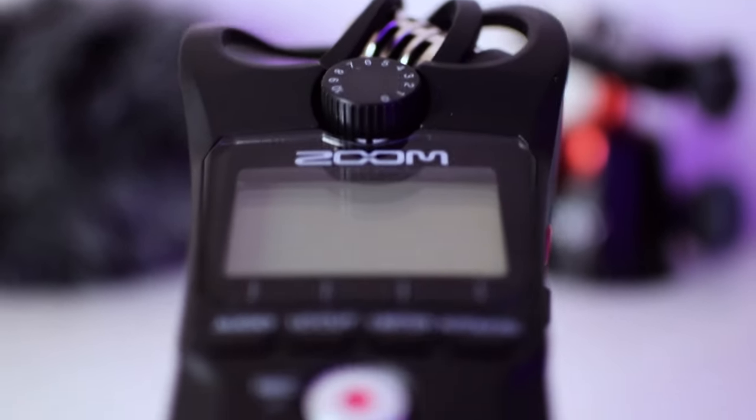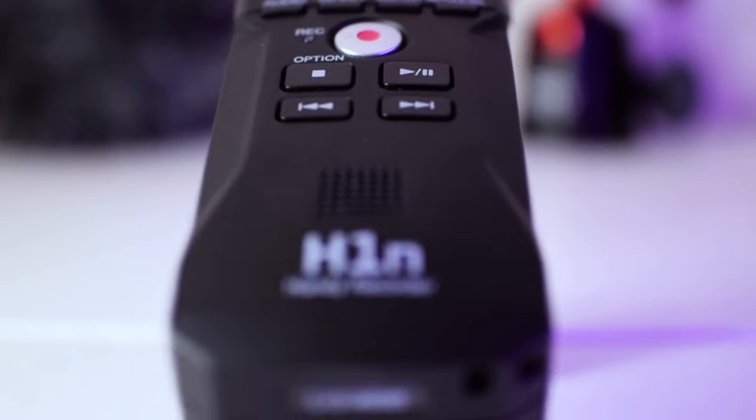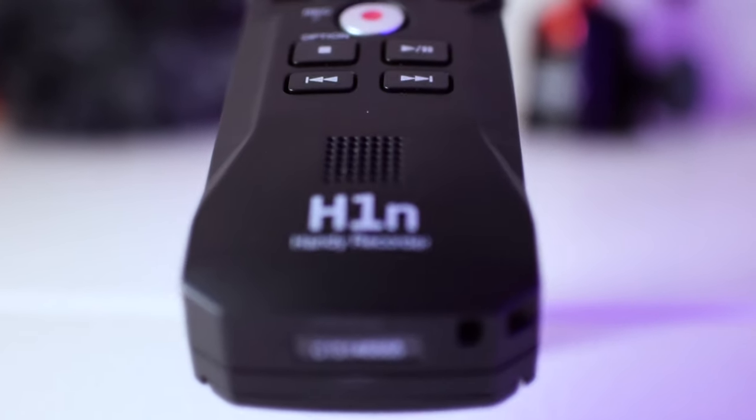The Zoom H1N is an audio recorder, which means it records the audio onto an SD card. This makes it more portable because it doesn't need to be tied to a camera. It also has better quality audio because cameras compress the sound they take in from a mic, but audio recorders are built specifically to store sound at high quality.